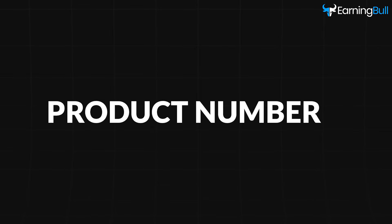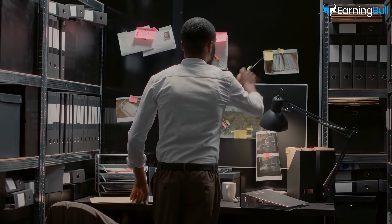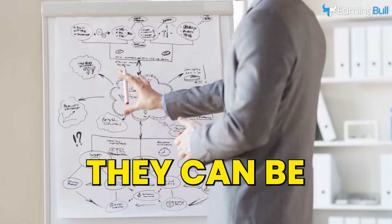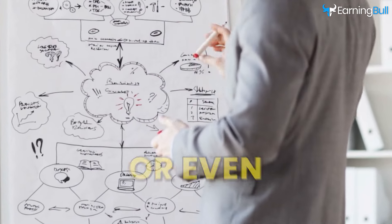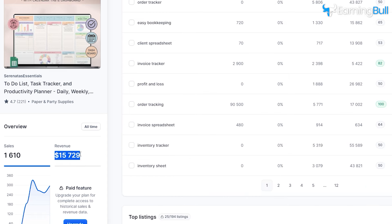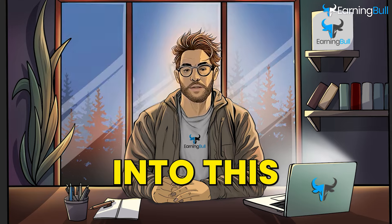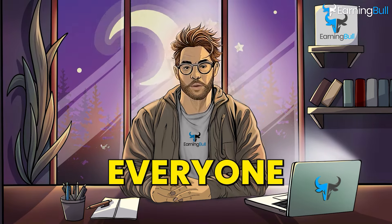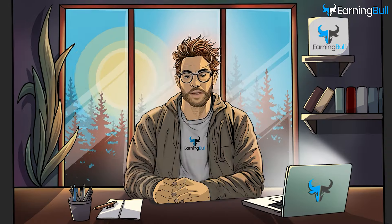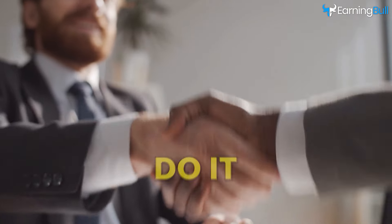Product number two: business trackers. This is a type of tool that helps people monitor and analyze their performance, progress, and goals over time. They can be handy for marketing and sales teams or even retailers. By checking out this listing, you'll notice that the revenue is high and the listing age is under a year. Getting into this business might not be easy for everyone, since you require knowledge of using Google Sheets or Excel to create the product. But if it's within your possibilities, you can always hire someone to do it for you.